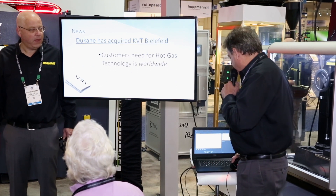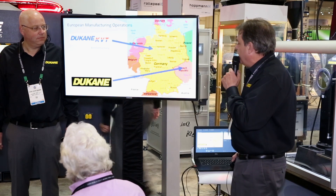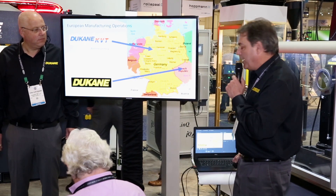The customer's needs for the hot gas technology are worldwide, and now Duquesne will be able to support that technology everywhere in the world with our facilities to help support the KVT products. Here's a map showing the new German facility, and here's Duquesne's current manufacturing facility in the Czech Republic, which will also be supporting KVT with tooling and manufacturing.